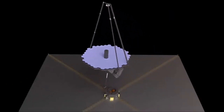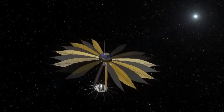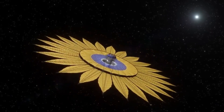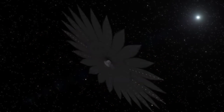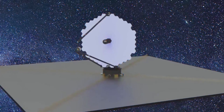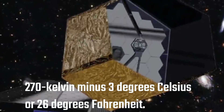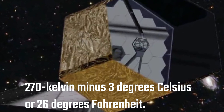The first step is to reduce vibrations and mechanical disturbances throughout the observatory. Second, both the telescope and the coronagraph use active optics to control several layers of the wavefront. To control thermal disturbances, the telescope is actively heated to a precise 270 Kelvin, which is minus 3 degrees Celsius or 26 degrees Fahrenheit.